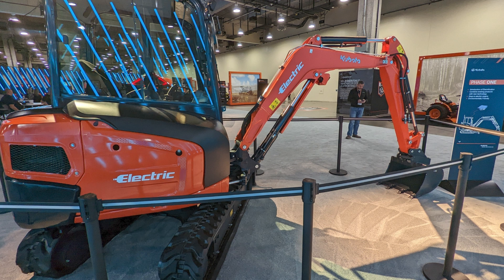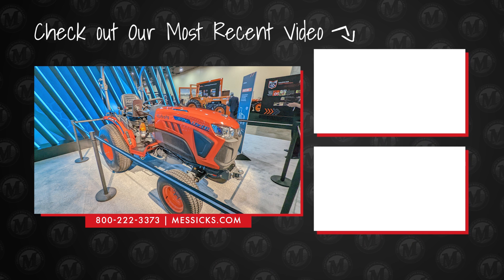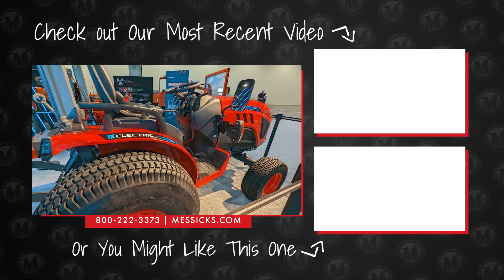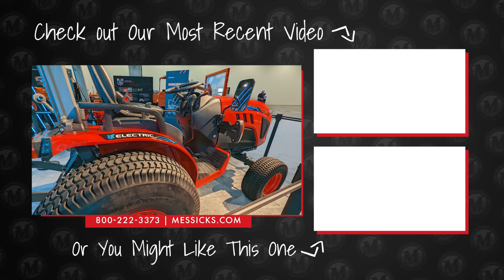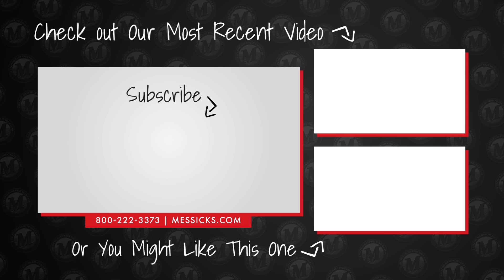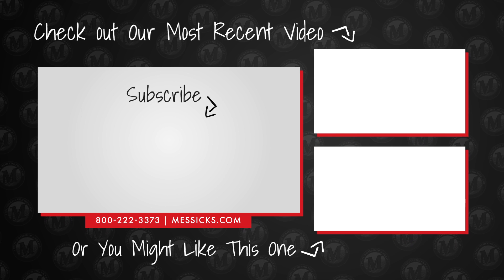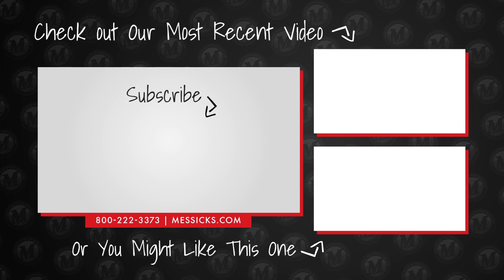If you're shopping for a piece of equipment we carry today, or you need parts or service for a machine you've already got, give us a call here at Messick's. We're available at 800-222-3373 or online at messicks.com.